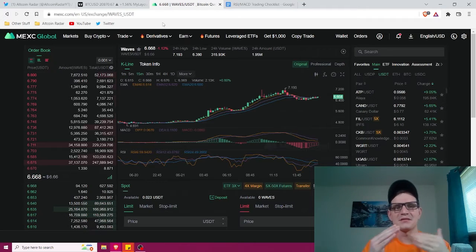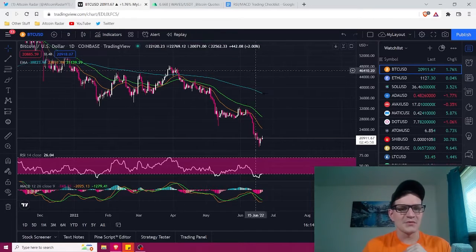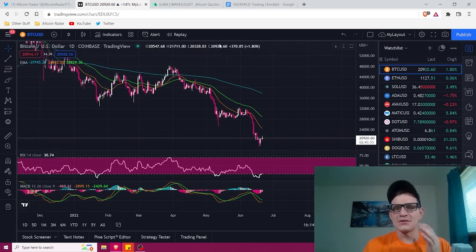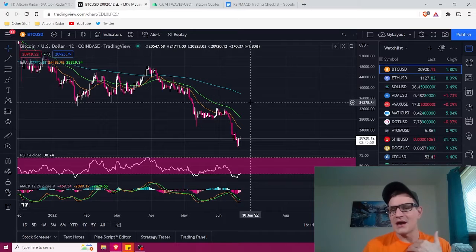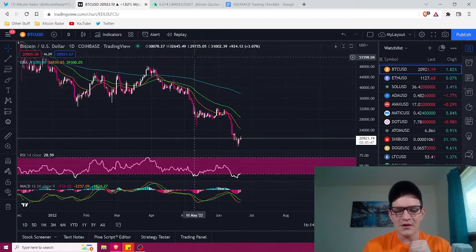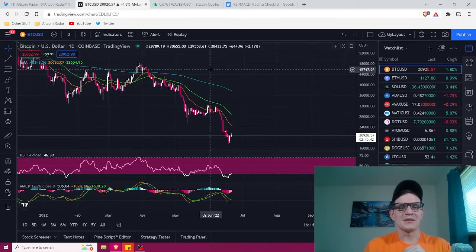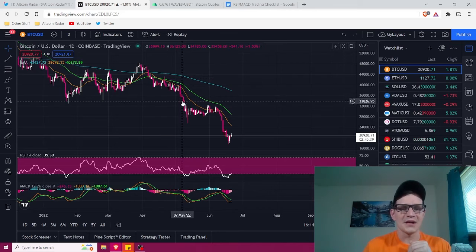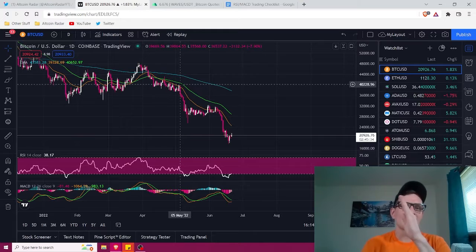The next thing you want to do is sign up for a free TradingView account. Go to tradingview.com, sign up, go to the charts, and you'll have a chart open. It's not going to look exactly like mine right away — I personally like things white and pink to match my Altcoin Radar logo. Sell candles going down will be red and buy candles going up will be green by default.